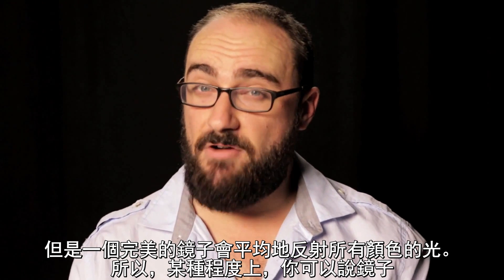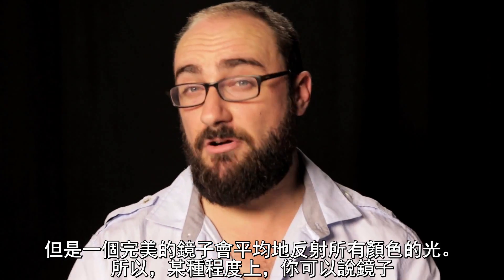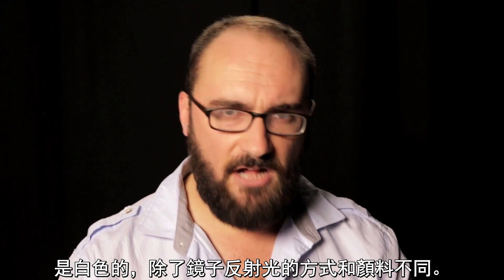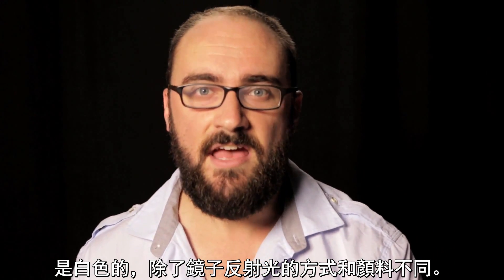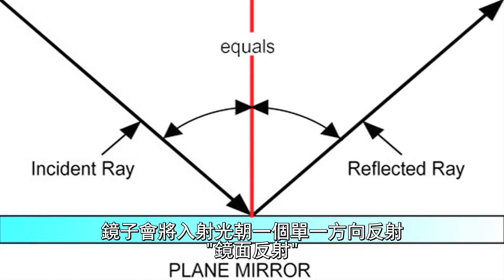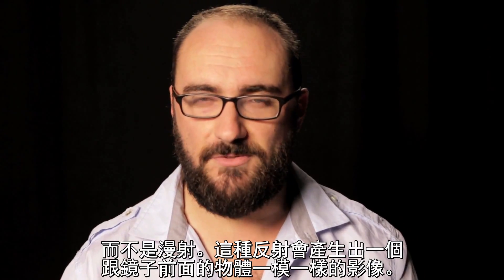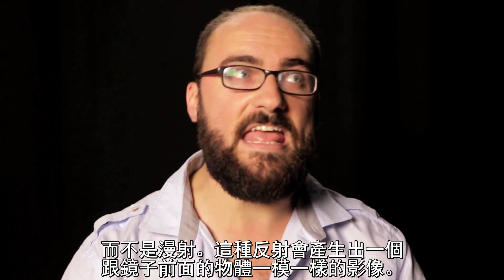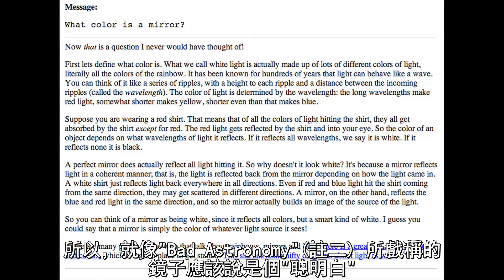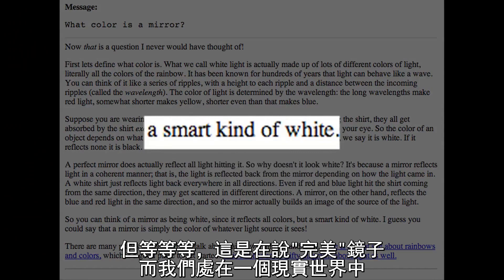But a perfect mirror reflects all colors equally. So in a way, you could say that a mirror is white. Except a mirror doesn't reflect colors in the same way that pigment does. A mirror reflects incoming light in a single outgoing direction — specular reflection, not diffuse. This kind of reflection creates an image of the very thing in front of the mirror. So, a mirror is more of a smart white.